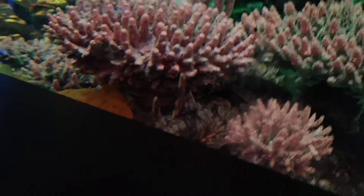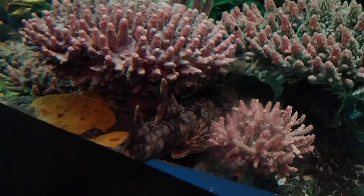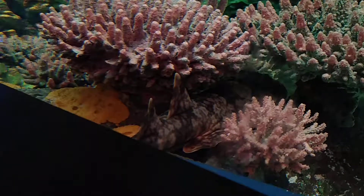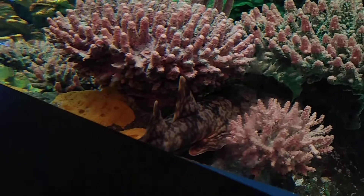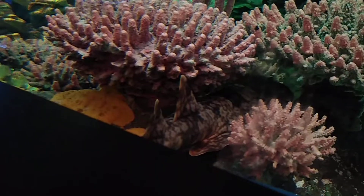Hey guys on YouTube, it's me, Joseph, coming to you live inside Coney Island's New York Aquarium. And after all that finding and research, I finally did it. I finally get to meet the spotted wobbegong shark. I finally found him.